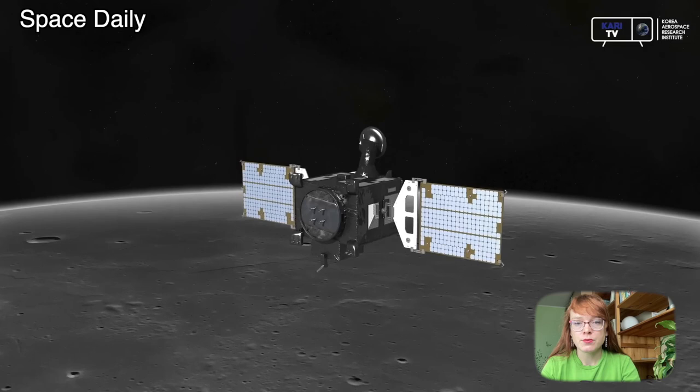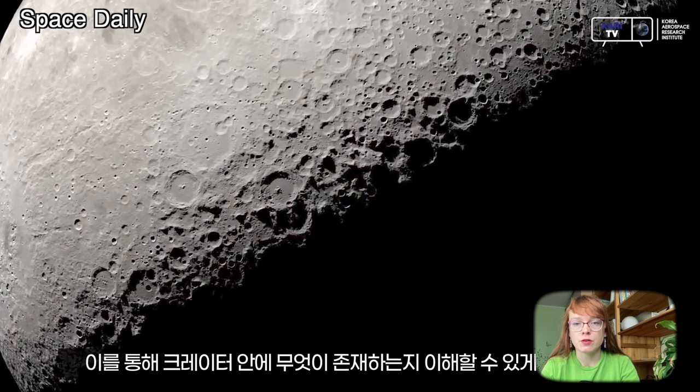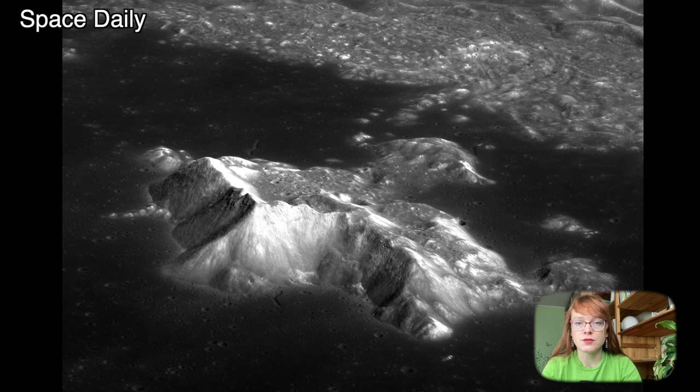Hello, my name is Julia and this is Space Daily News Channel. The Korea BuzzFinder Lunar Orbiter, also known as Danuri, entered a low lunar orbit in mid-December and has since sent a number of impressive images. The photos were published on the Korea Aerospace Research Institute website.